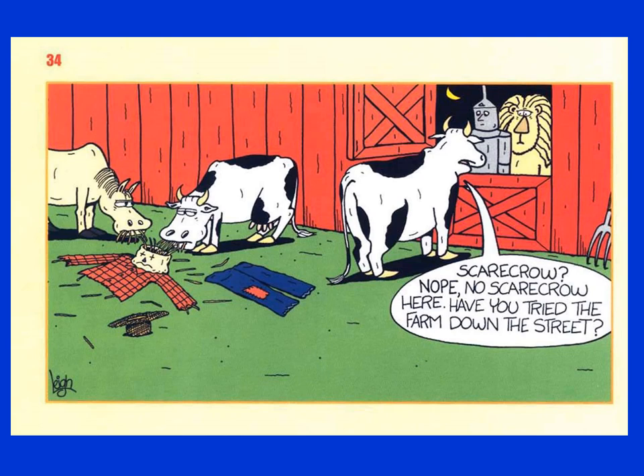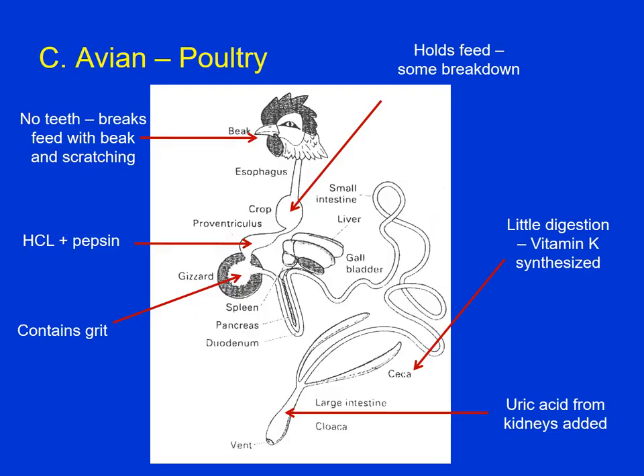A cautionary note: cows are vegetarians and they do like fiber. Poultry are monogastrics just like pigs, but there are definitely some differences. There are no teeth, so it's hard for chickens to break down really coarse feedstuffs. The food moves to the back of the throat and then we get into the crop.